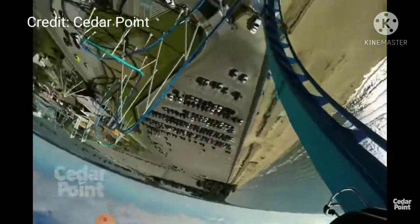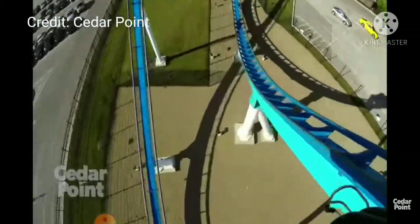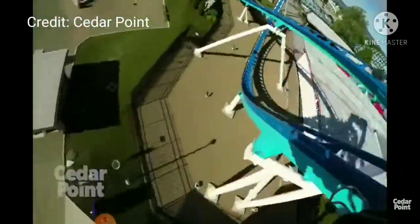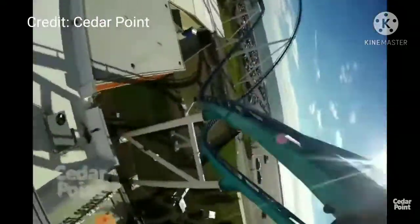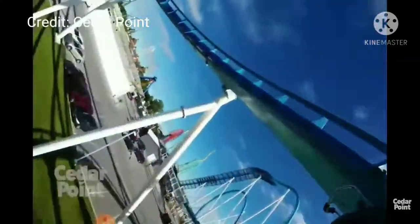Next we have a B&M Wing Coaster. Cedar Fair has only added one Wing Coaster in the chain, and that is Gatekeeper at Cedar Point in 2013. I think a Wing Coaster would be a fine fit, but I find these rides kind of forceless and not really the greatest. It would work, but I think a Wing Coaster would be better towards the front of the park or in Area 72. I wouldn't rule out the possibility, but a B&M Wing Coaster is not the most likely option.